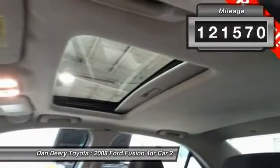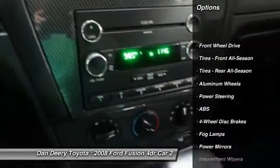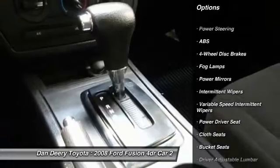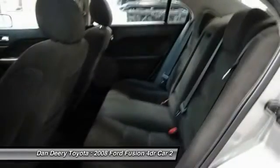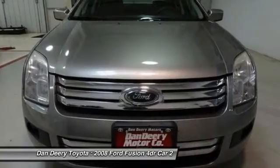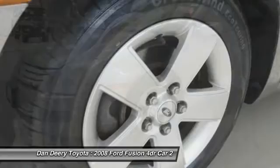Here are some of this vehicle's great options: anti-lock braking system, keyless entry, steering wheel audio controls, CD changer, adjustable steering wheel, power steering, driver airbag, cruise control, aluminum wheels, floor mats. This vehicle offers reliability and good looks at a great price.